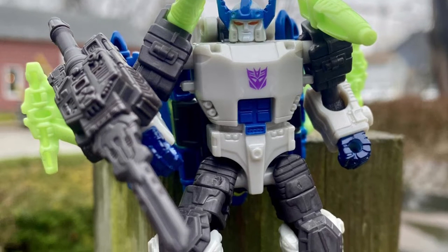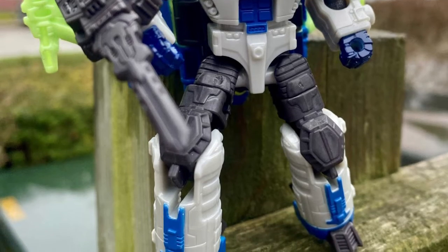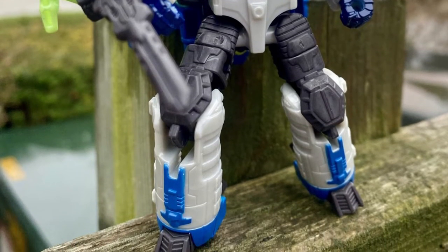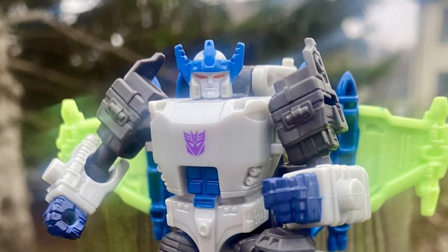They're calling it Megatron, and to me this is Galvatron. But anyway, it is what it is. I'm sure there's a story behind it, which comes well after my 1986 version of Megatron turning to Galvatron. But it is what it is.